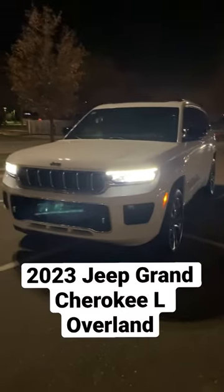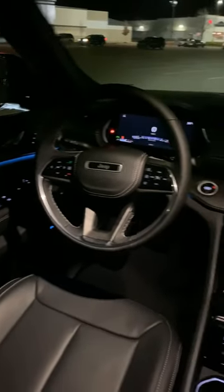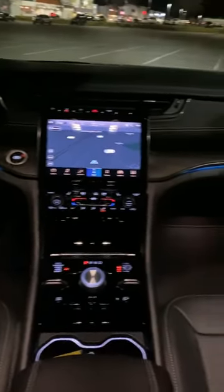Hey guys, welcome back to the channel. What's cooler than doing a video at night? This is the 2023 Jeep Grand Cherokee L Overland, and if you haven't checked one out yet, you need to ASAP — this thing is amazing.